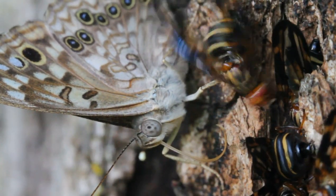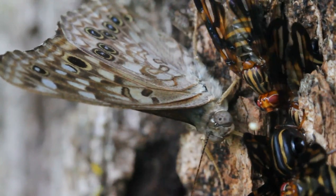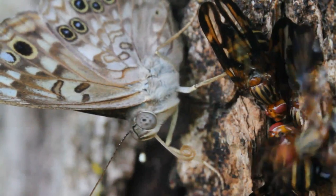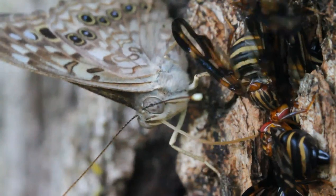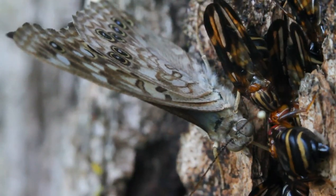Bugs aren't the only ones who enjoy a tree sap snack. Humans also enjoy tree sap in the form of different syrups — maple syrup with those pancakes, anyone? This was filmed in Ohio. The Hackberry Emperor butterfly can be found in the Midwest and East Coast of North America, while the flower flies can be found on every continent except for Antarctica. What can you find in your backyard?